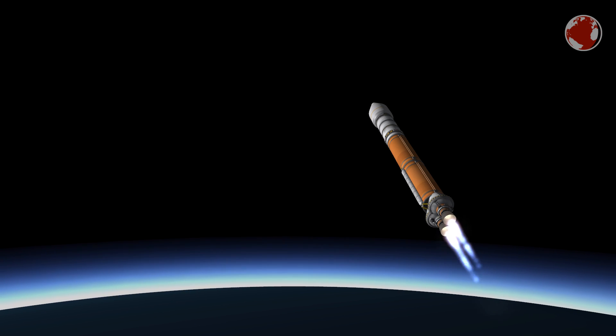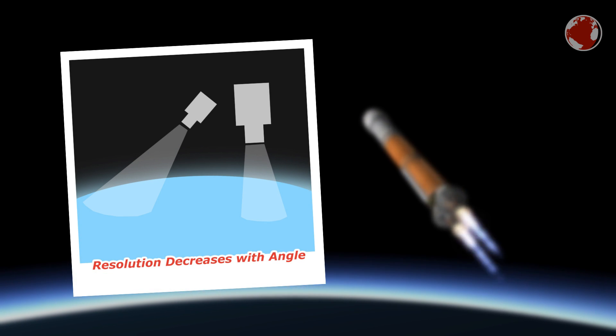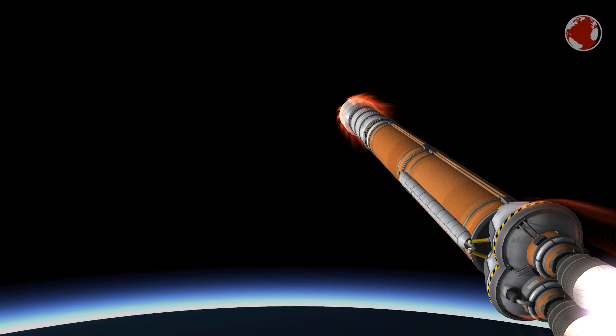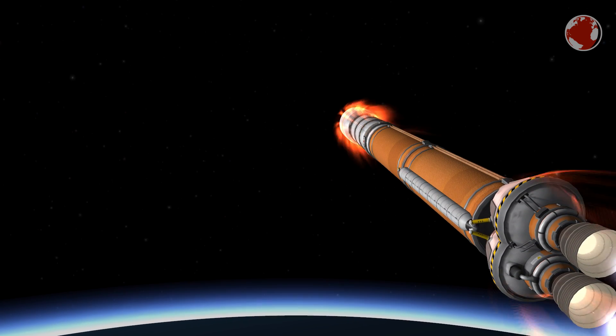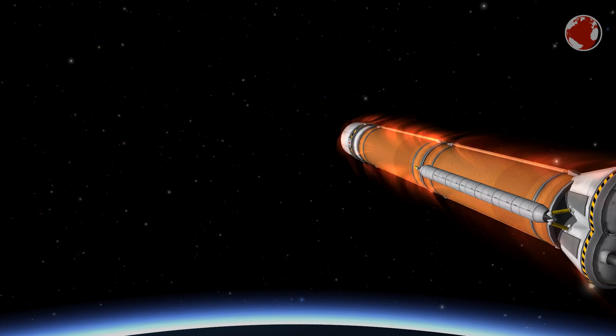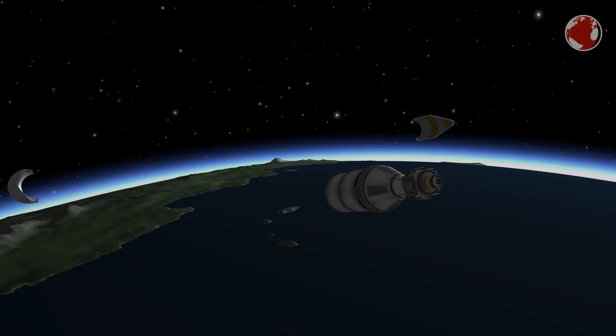However, this is only the case directly below the satellite. The resolution gets 10 times worse when pointing at the horizon, for example, due to the longer distance and shallower angle. WorldView 4 also has a 3.2 TB solid state drive to save its data, which is much more reliable than what we use in our PCs, since it will stay in orbit at 617 km for up to 12 years.